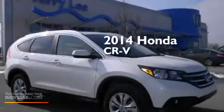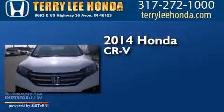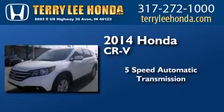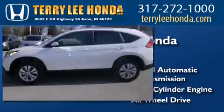This is a brand new 2014 Honda CR-V. This crossover has a five-speed automatic transmission, an inline four-cylinder engine, and the added safety and control of all-wheel drive.